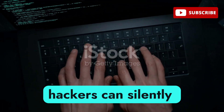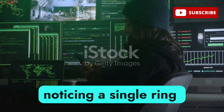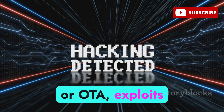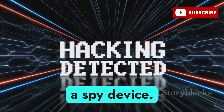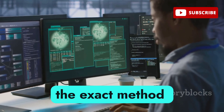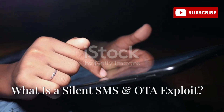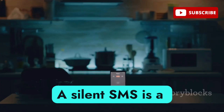Did you know hackers can silently hijack your phone and listen to your private calls without you even noticing a single ring or notification? Welcome to my channel. Today you're going to learn how over-the-air or OTA exploits and silent SMS can turn your phone into a spy device. Miss any part and you might miss the exact method attackers use to exploit even the most secure phones.